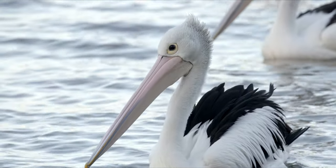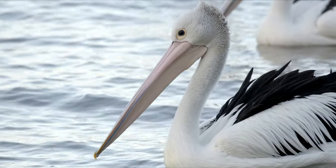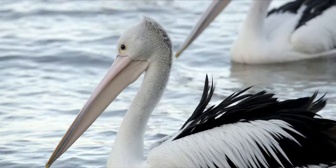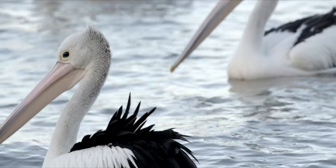Would you look at that bill? My gosh, that's like a bill and a half right there. You've sure got a great bill, my friend.